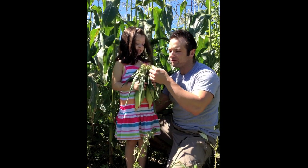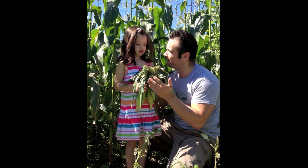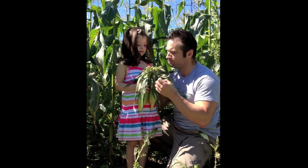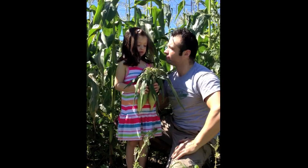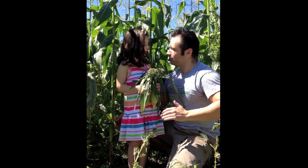Haley, did you know that on a piece of corn, all these little annoying hairs that are such a pain when you're trying to cook and when you're eating them — they're called the silk of corn, and each little piece of silk helps grow every single piece of kernel that's on an ear of corn? I did not know that. Well, now you do.